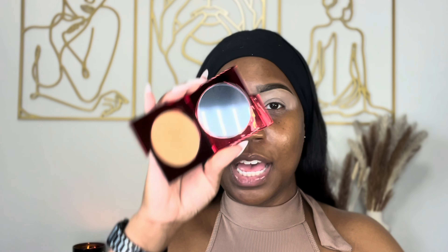Okay y'all, I'm gonna set my eye base with this powder. This is in the shade medium dark, which is a little dark for me, but it's still gonna work.